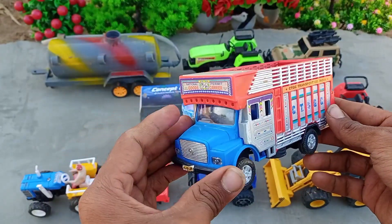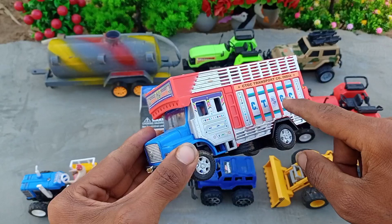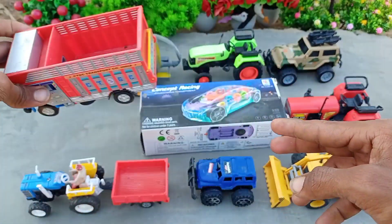And let's go here. Truck — Indian public truck, red color. City GC. This is so beautiful.